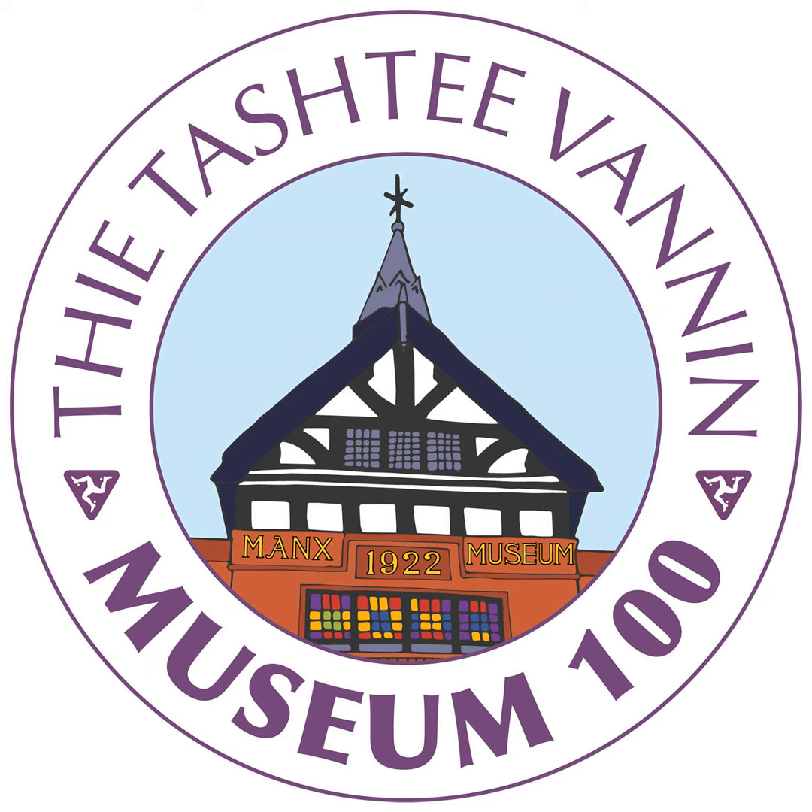The Manx Museum is 100 years old this year. It is home to an extraordinary collection of artefacts and archives that help tell the story of the Isle of Man and its people. To celebrate our centenary, we have curated a special exhibition and podcast, Museum 100, which will feature a kaleidoscope of treasures from our collections.